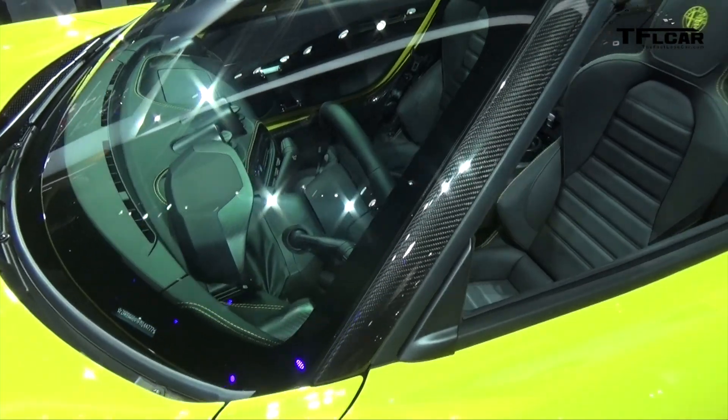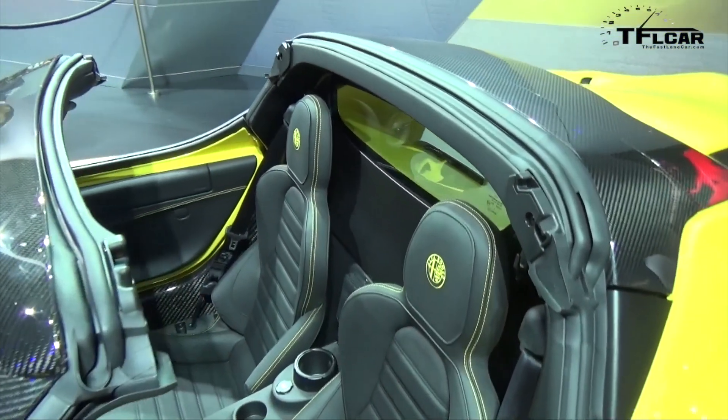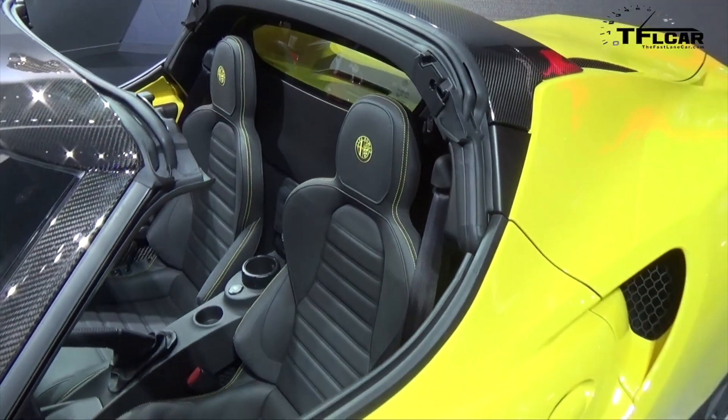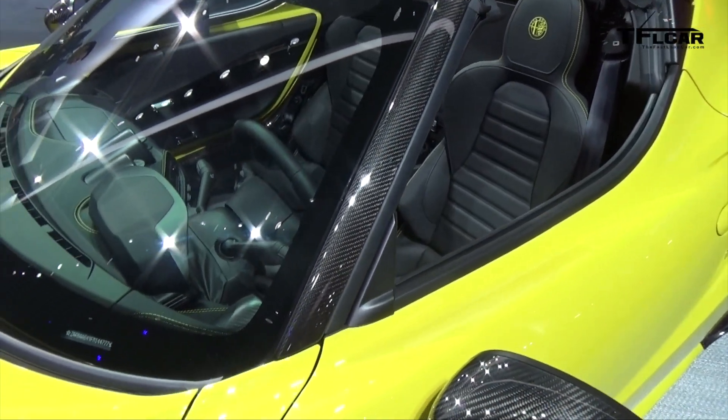So what can you tell me — why did you guys decide to go with the Spider? Was it always a plan to have a convertible? At Geneva last year they showcased a Spider concept vehicle, and the public's enthusiasm for it is what led the designers and engineers to put it into the marketplace. What's impressive is everything — down to the center exhaust and the carbon fiber windshield frame — all of that made it to the production model.